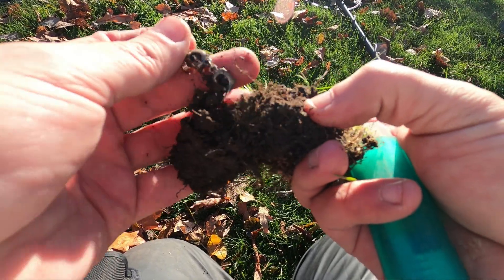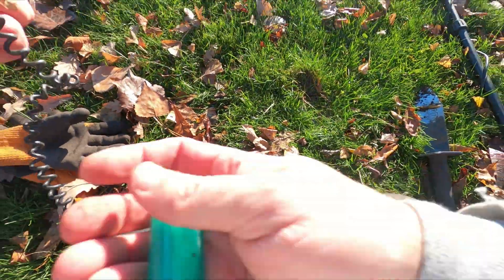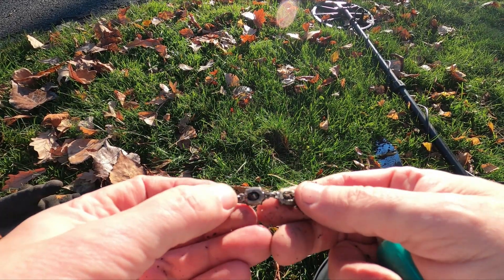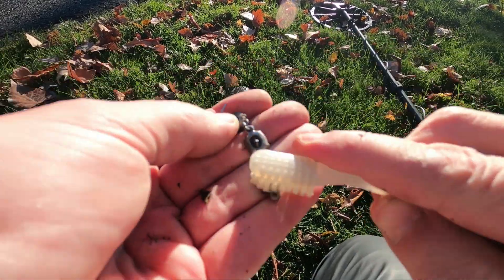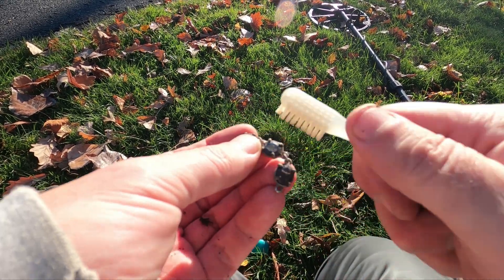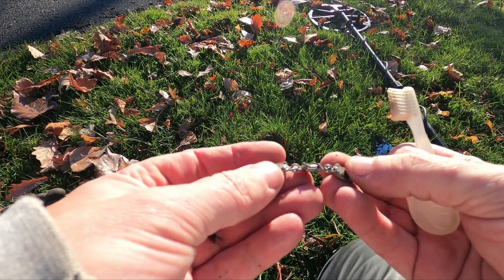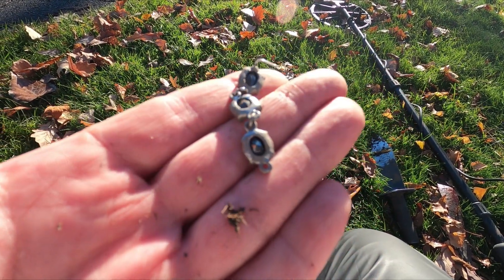All right, we have some clad so far. And it looks like we've got our first piece of jewelry. Okay, that's an earring. Wow. It's got three gems. This looks really well made. I'm going to guess we might have found some silver here or maybe some white gold. Check it out in the wrap up. It's an awesome find. Just clad, maybe two or three dollars in clad so far. Keep going.